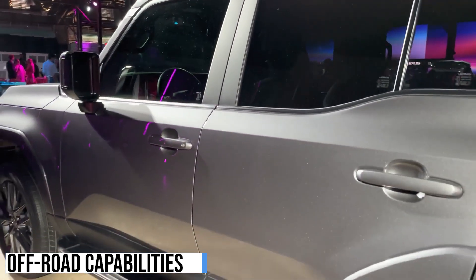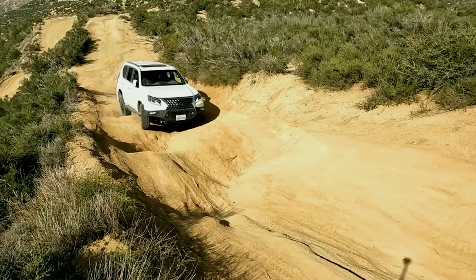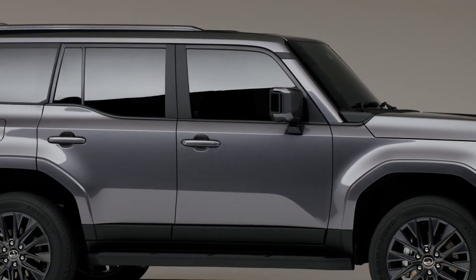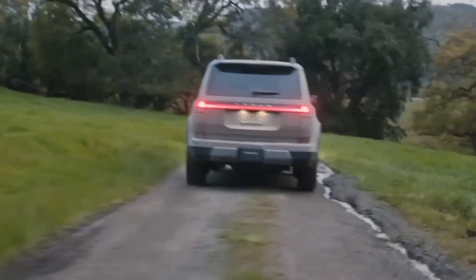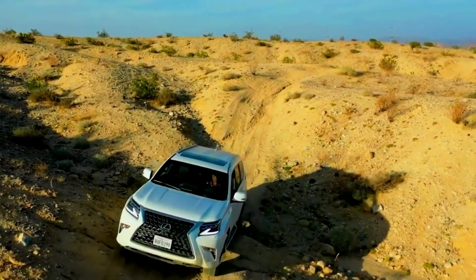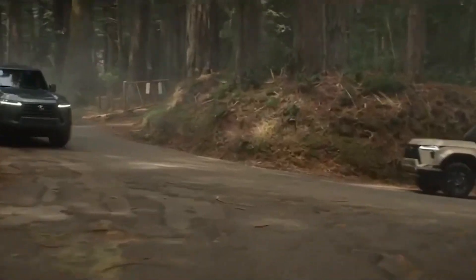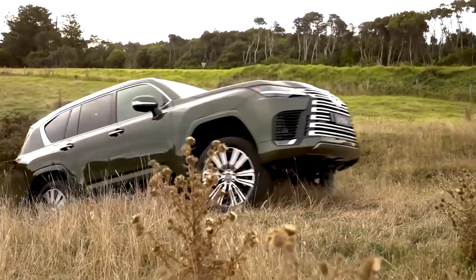The 2024 Lexus GX is an exceptional off-road vehicle designed to conquer challenging terrains. Its off-road capabilities are made possible by several key components. Firstly, the GX boasts a highly capable four-wheel drive system equipped with a low-range transfer case. This system engages automatically when encountering slippery road conditions, but can also be manually activated. The low-range transfer case enhances torque for overcoming obstacles during crawling maneuvers. Secondly, the vehicle is equipped with a locking rear differential, allowing for equal distribution of torque between the rear wheels, which proves invaluable when one wheel loses traction.